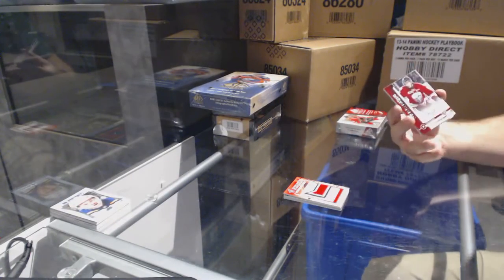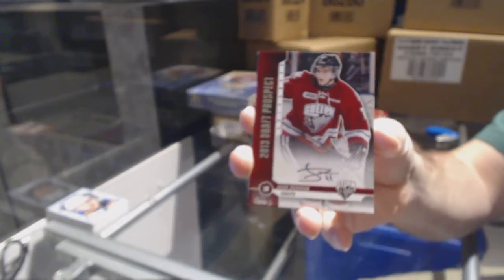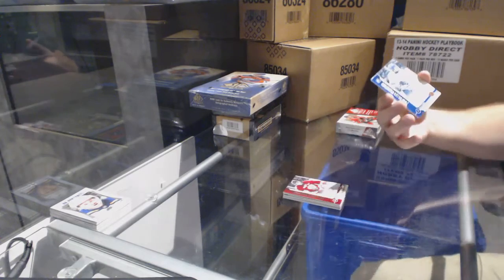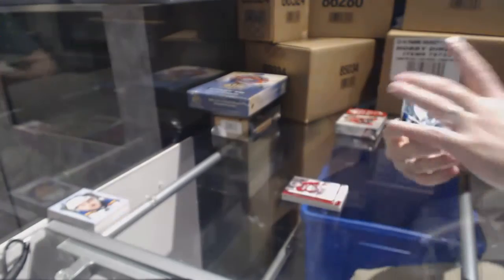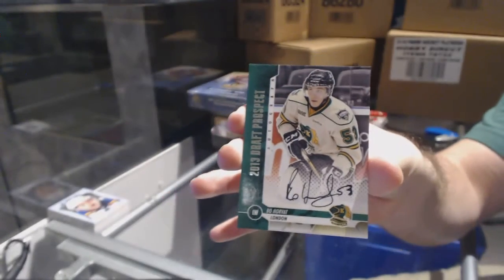Autographs — I believe that's Dallas Stars, Jason Dickinson. Someone correct me if I'm wrong on that. We've got for the Arizona Coyotes, Dylan Strom. And we've got for the Vancouver Canucks, Bo Horvat.